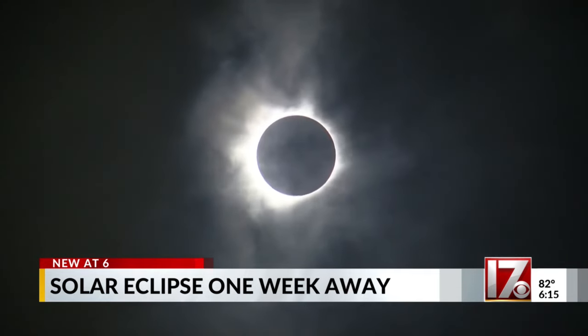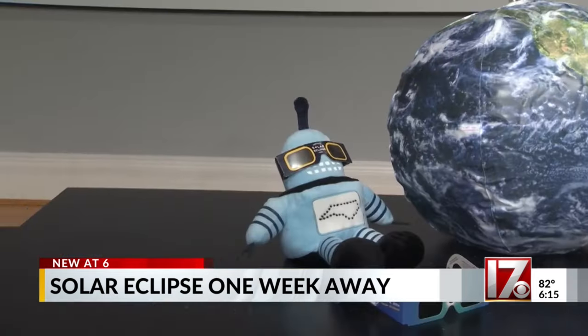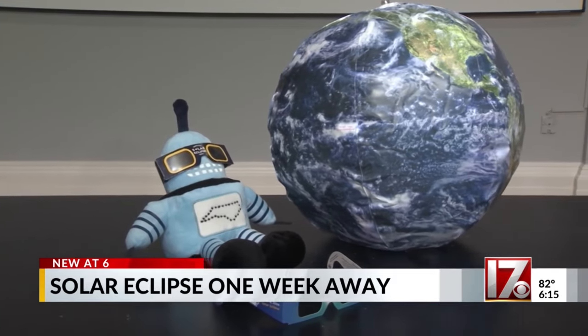Sunglasses are not meant for looking at the sun, whether it's eclipsed or not. So if you want to look directly at the sun, I highly recommend eclipse glasses. Now, how exactly does an eclipse work?